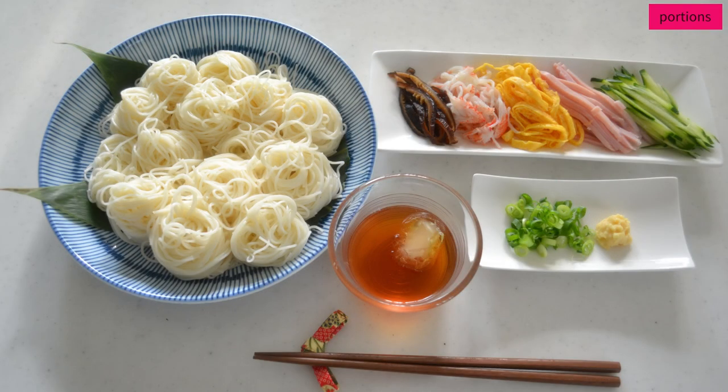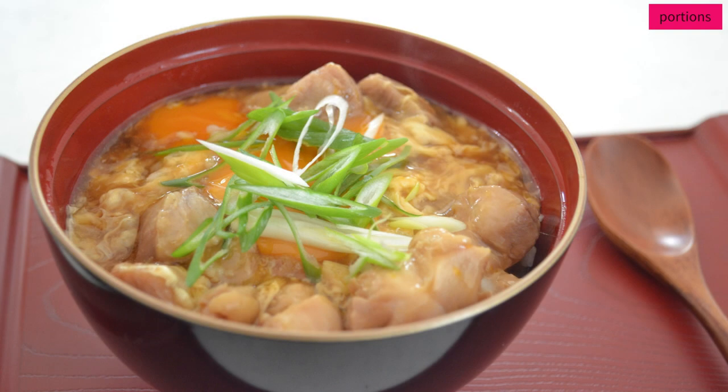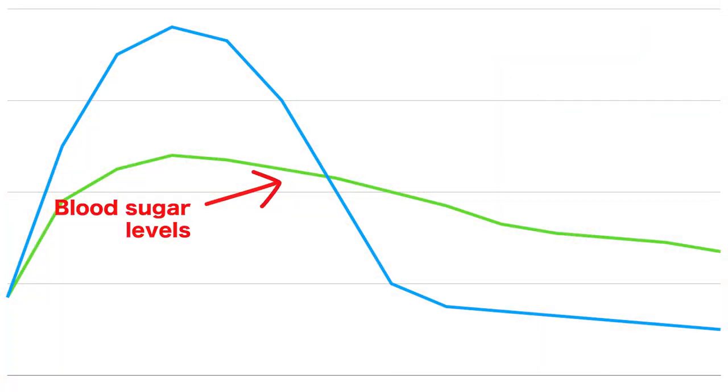In the next video, I will show you how to cook food to take in various kinds of nutrients. Managing your blood sugar level is the key — let's talk about it in the next video.